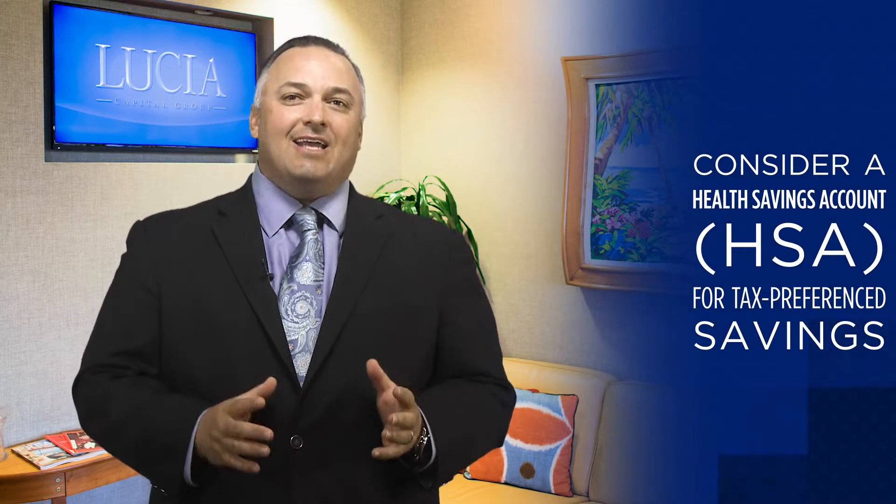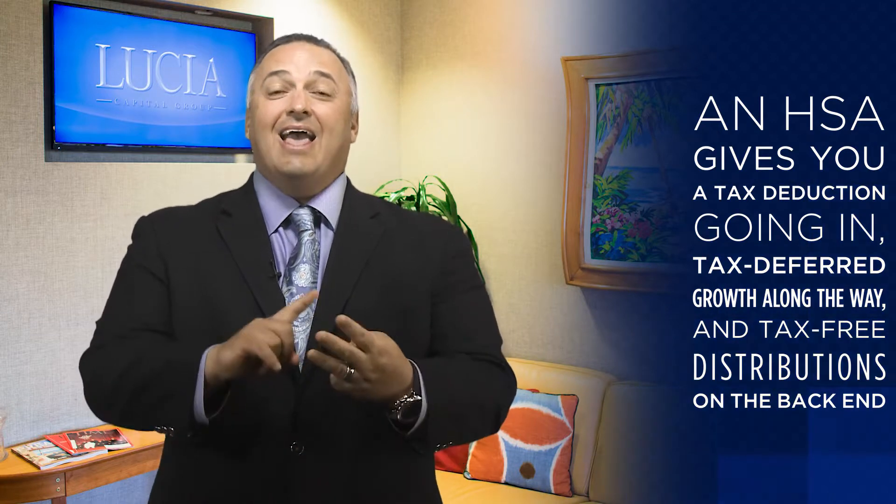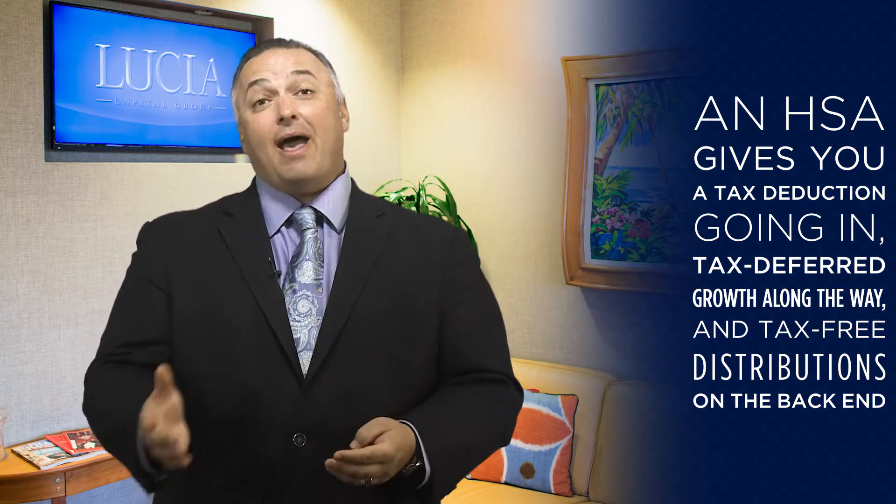An HSA is the only triple tax-free option available right now that gives you a tax deduction going in, tax-deferred growth along the way, and tax-free distributions on the back end.